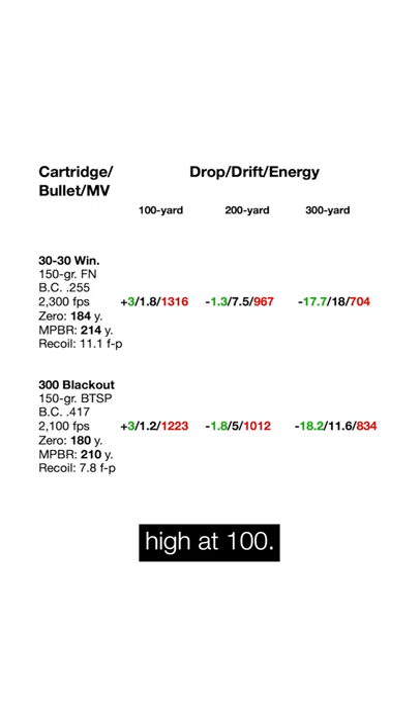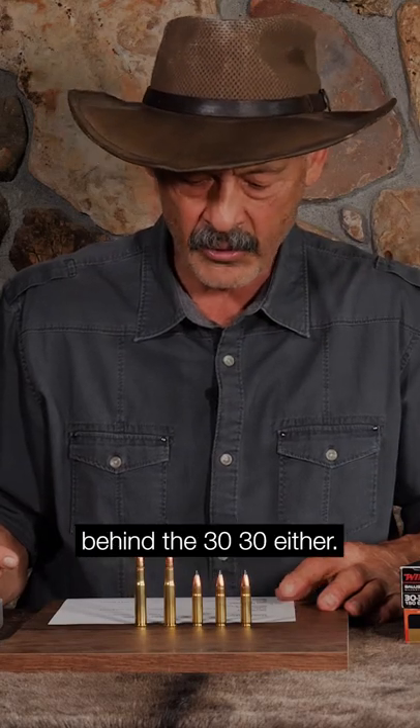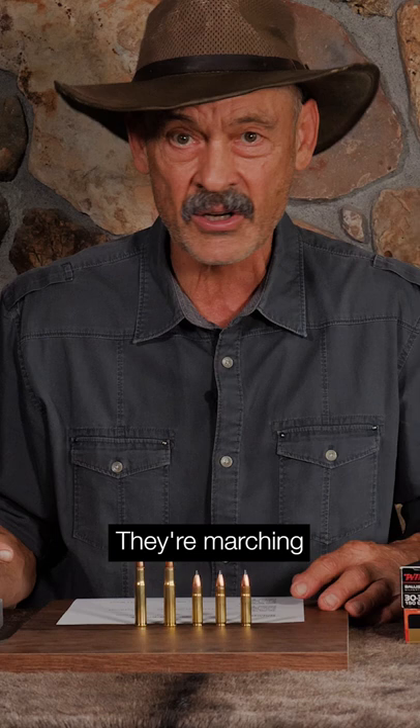You've still got it hitting three inches high at 100. The wind deflection is a little bit to its advantage, only 1.2 inches of deflection at 100. And the energy is really not that far behind the 30-30 either — 1,223 foot-pounds of energy. Step out to 200 yards, they're marching neck and neck.